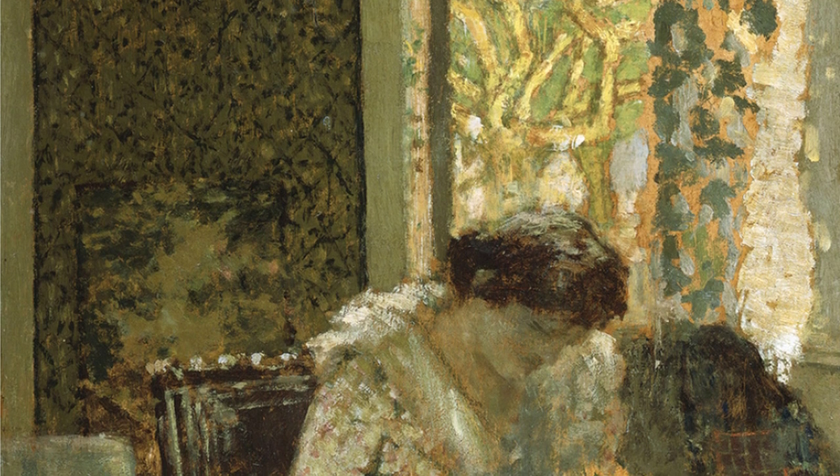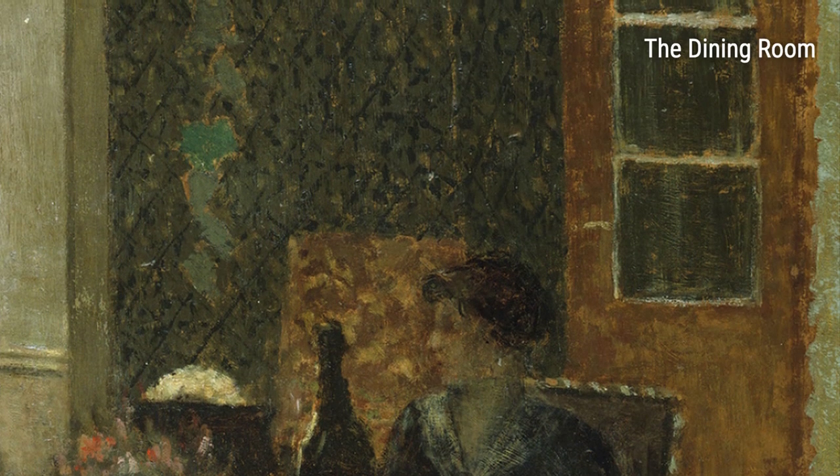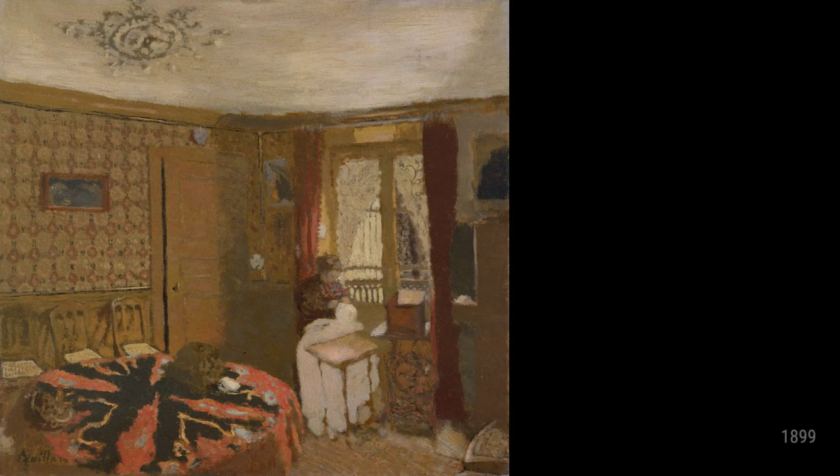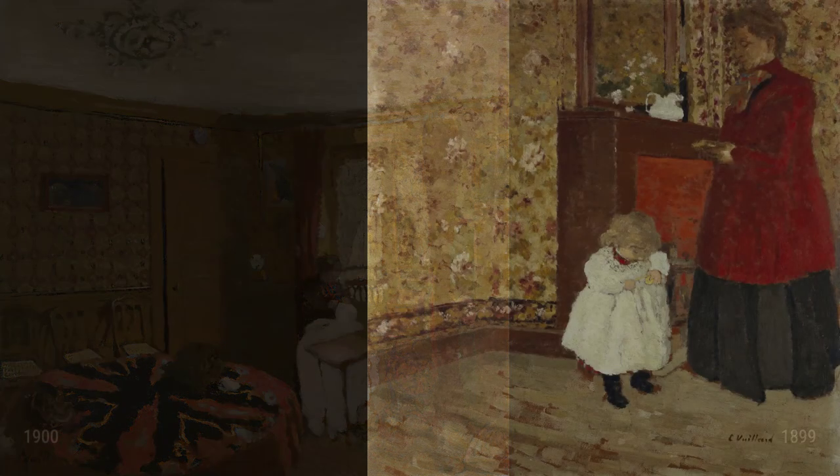In MME Villard's sewing by the window, Rue Trafford, dated 1899, we see an intimate portrayal of the artist's mother. The soft, diffused light shining through the window illuminates the scene, emphasizing the tenderness and dedication in her work. Through this painting, Villard immortalizes a quiet moment in time and pays homage to the women who shaped his life.